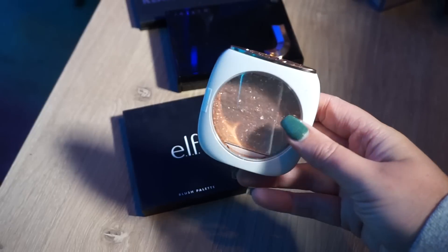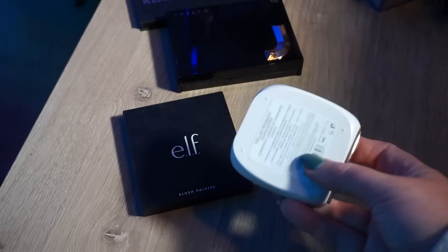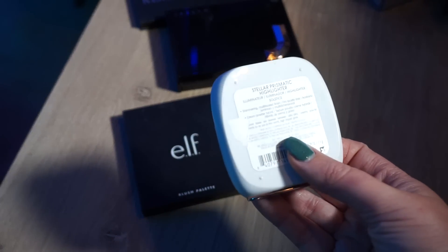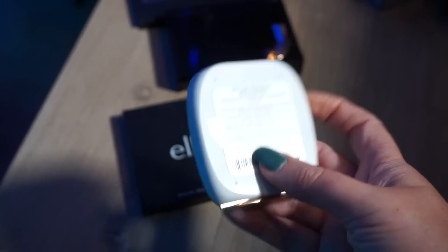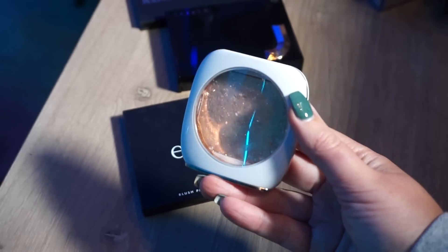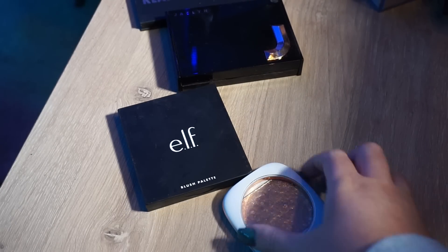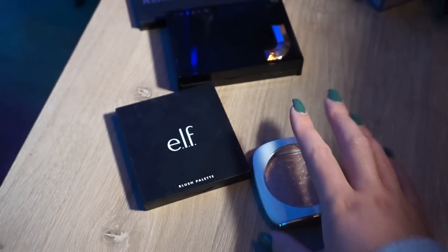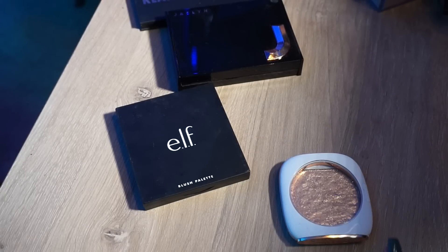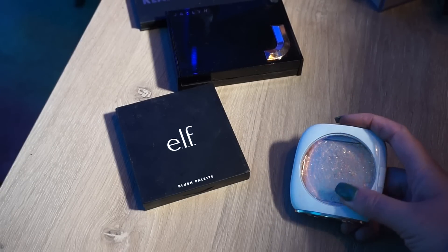I am decluttering this Flower Beauty highlighter — if you saw the video, this is the worst highlighter in the world. This is the Stellar Prismatic Highlighter, says it is a cream powder hybrid, but this is dry, like sandpaper. It's horrible. There's glitter everywhere. I had several comments of people telling me to try it on my eyes — no, absolutely not. There is nothing pretty about this. It's going in the trash. I'm not even passing this on because I don't hate anybody enough to do that to them.